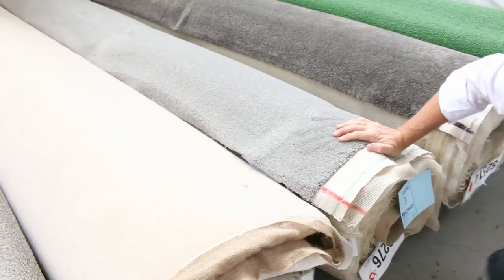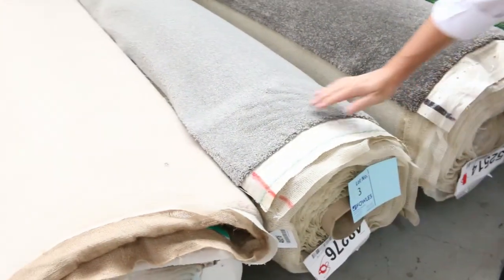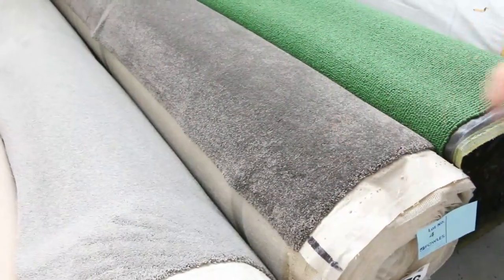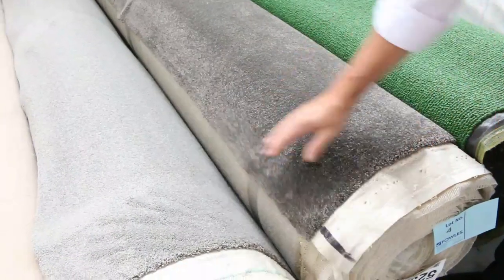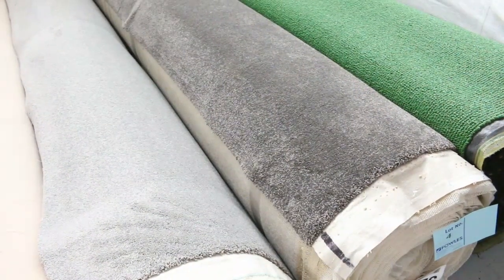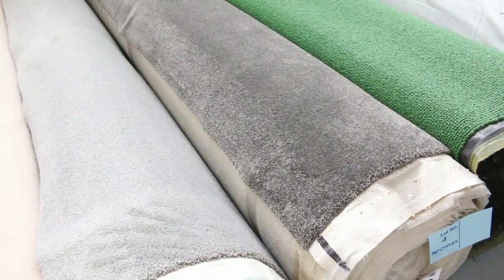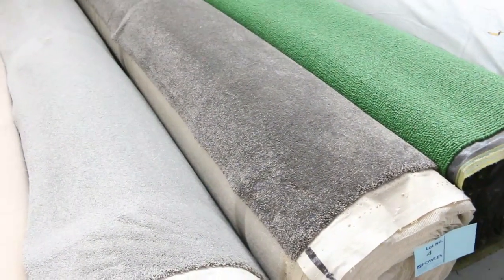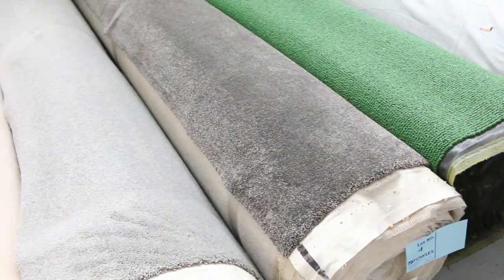Lot number three just keeps on going — it's a nice grey colour, 13.7 metres. And lot number four is also an all-wool carpet, 13.3 metres, a really nice thick twist pile. I'm thinking somewhere between 30 and 40 dollars a metre. So that's some beautiful carpets there, nice roll sizes there to start us off.